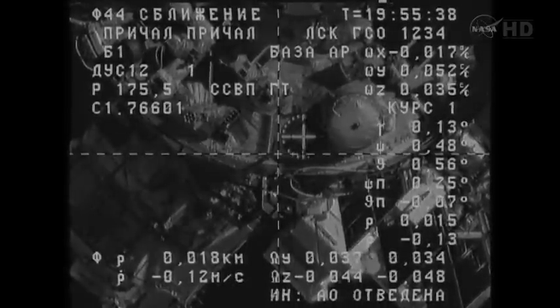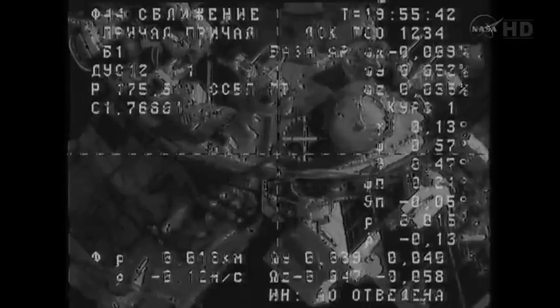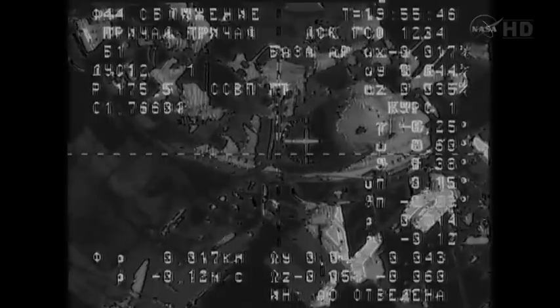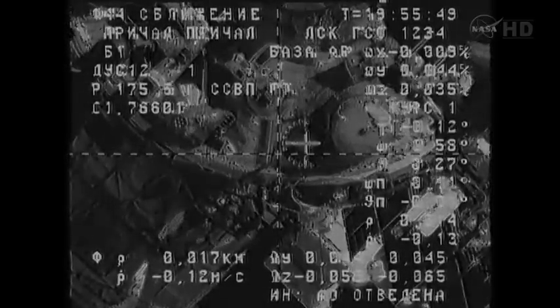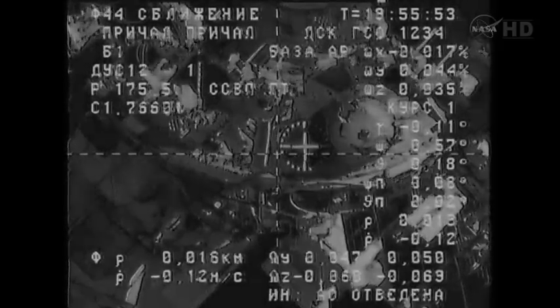The target is clearly visible. That is the translation of Alexander Samokutyaev inside Zvezda, calling out the range to docking as well as the rate of closure by the Progress on its docking target, which is the aft port of the Zvezda service module.